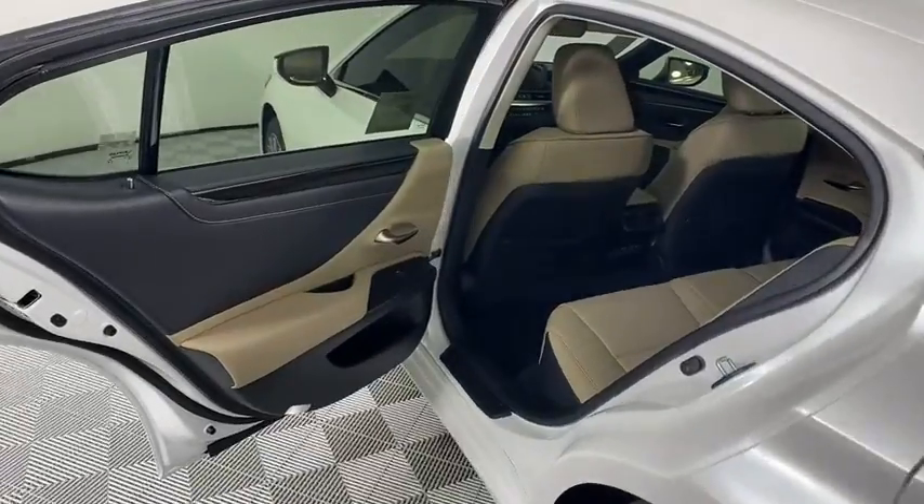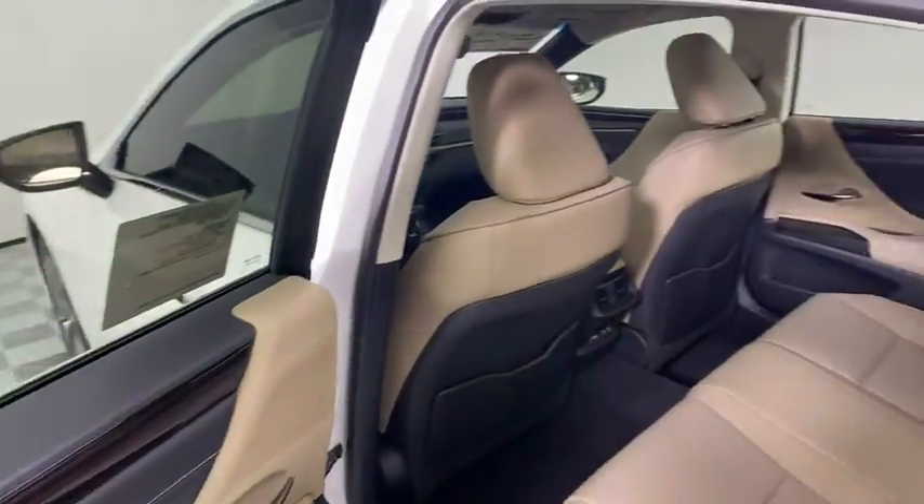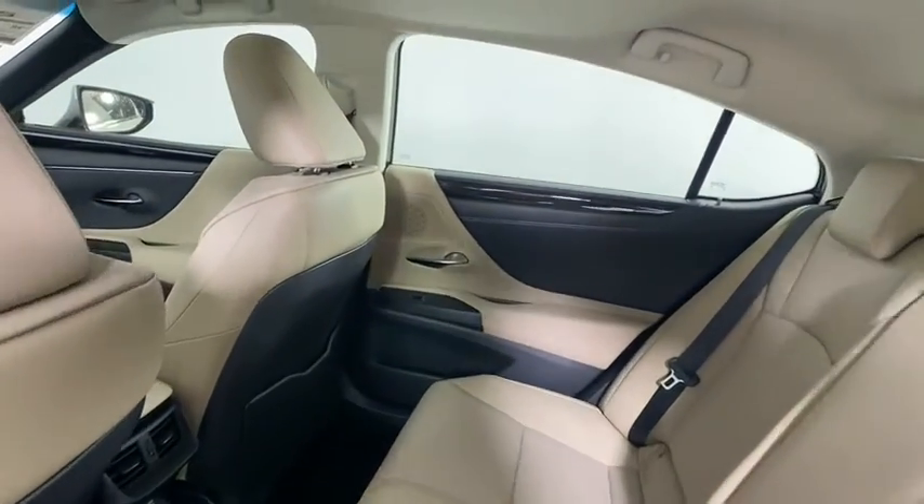Bluetooth, power steering, adjustable steering wheel, cruise control, auto-dimming rear-view mirror, floor mats, four-wheel disc brakes, keyless start.